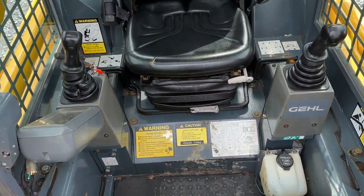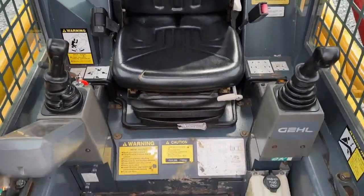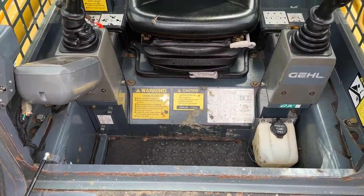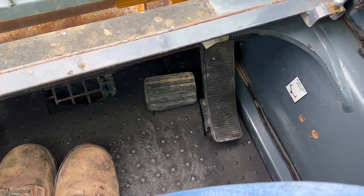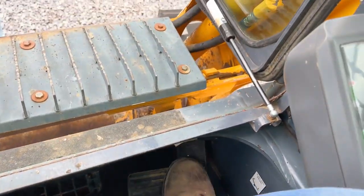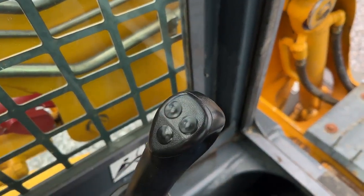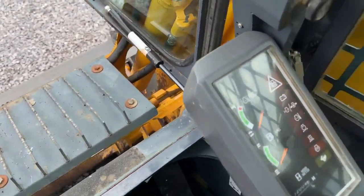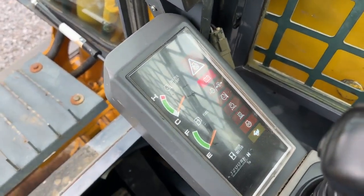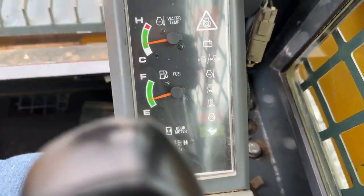It does have that high-back seat. There's one small little crack right there in the bottom seat cushion, but other than that everything is in good shape. Full pilot controls in this unit. It does have two-speed and auxiliary hydraulics. Something pretty cool on the Gale — they don't have a foot throttle, it's a hand throttle, but that pedal is actually made for your auxiliary hydraulics. Plus you can run your auxiliary hydraulics on these two buttons. Two speeds here on the back side. You can see 2,004 hours on the meter.